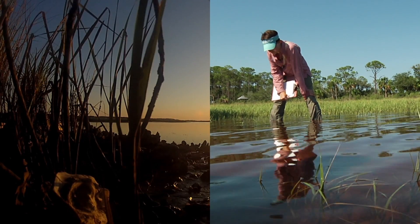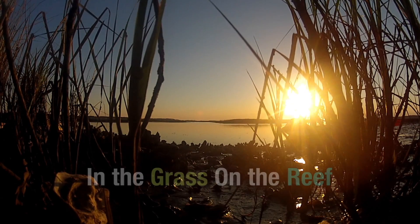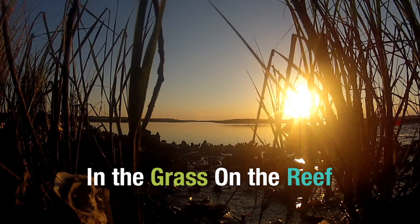Dr. David Kimbrough and Dr. Randall Hughes work to unlock the secrets of the intertidal zone, where the land meets the sea.